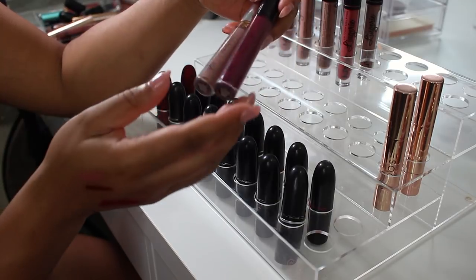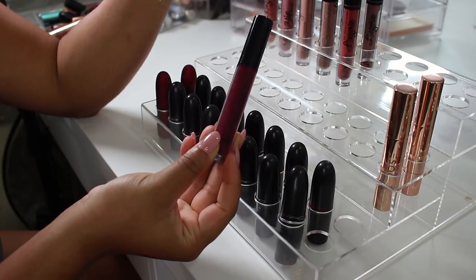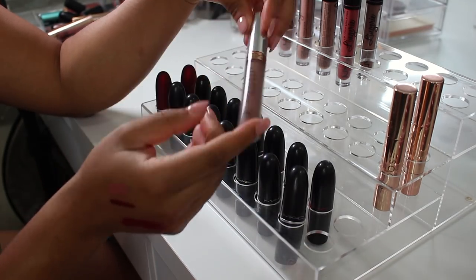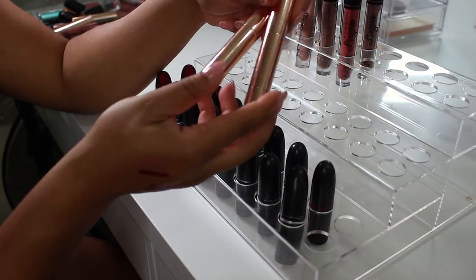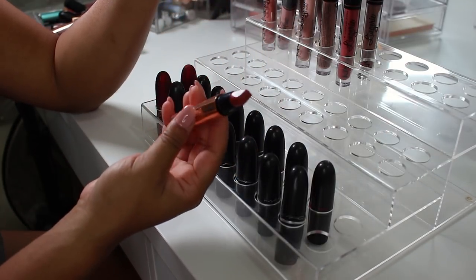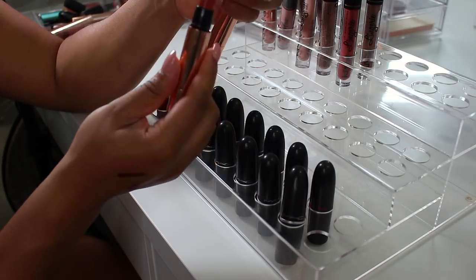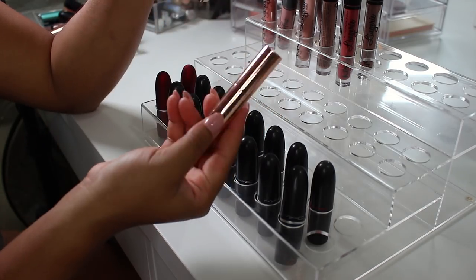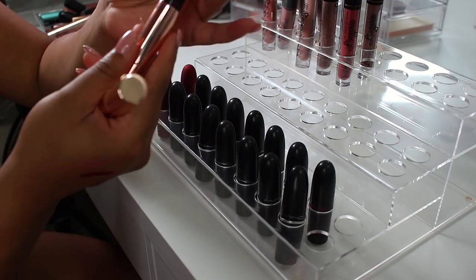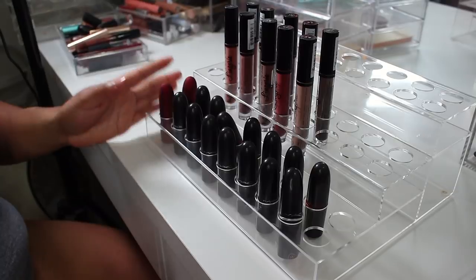Up here: two Anastasia Beverly Hills products — one is a lip gloss in Black Cherry. I don't know how I feel about deep lip glosses like this so I'm letting it go, but I will be keeping the liquid lipstick in Sepia. Two lipsticks from Dose of Colors — regular lipsticks that don't tickle my fancy like they used to. One's in Cinnamon Swirl, the other in Lava Cake — actually let's just keep them both for now.